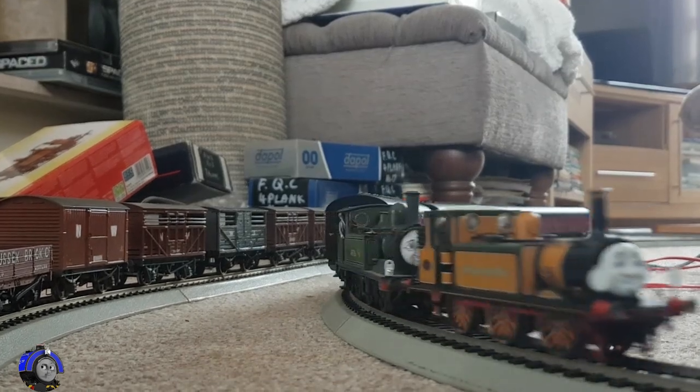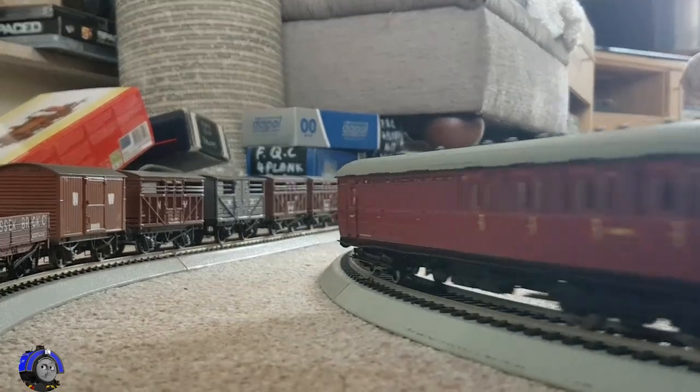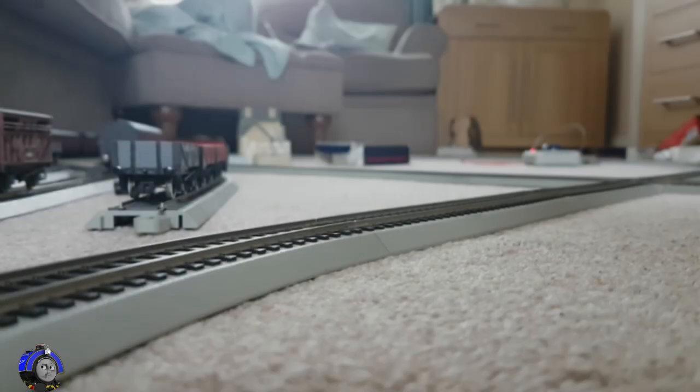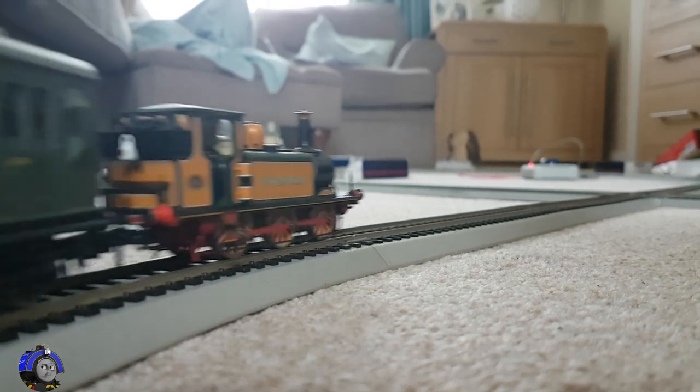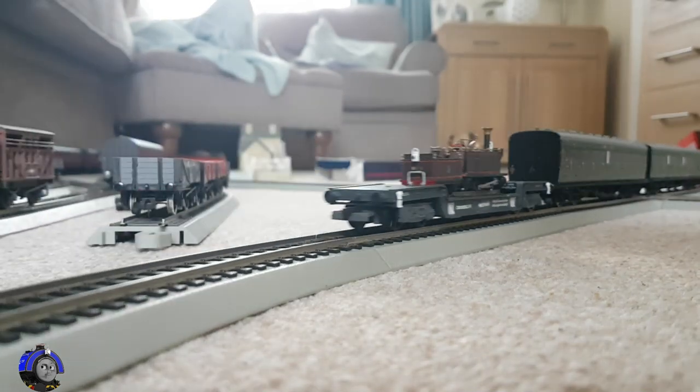The only other thing of note is that I did actually try running Stepney with Duck, but unfortunately my Duck has a stay-alive, so he's a lot slower, and they don't really run that well together. That basically rounds up Stepney. He is obviously such a beautiful model, and without a doubt one of my favourites.